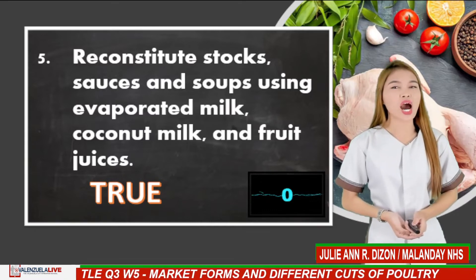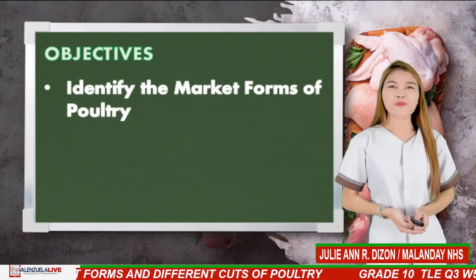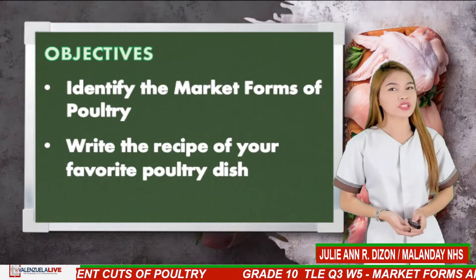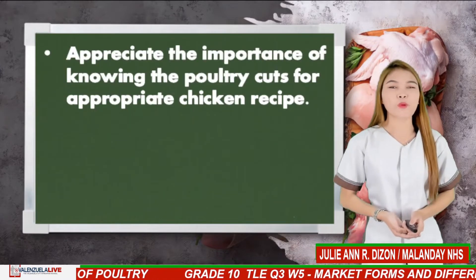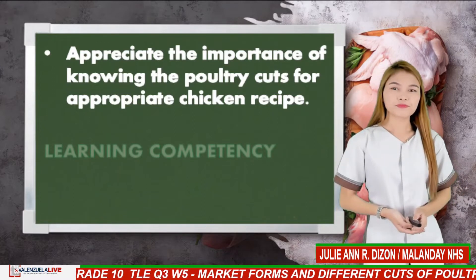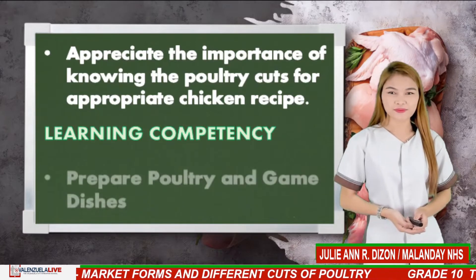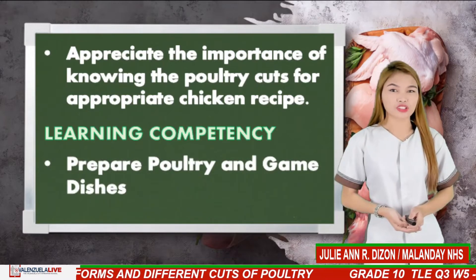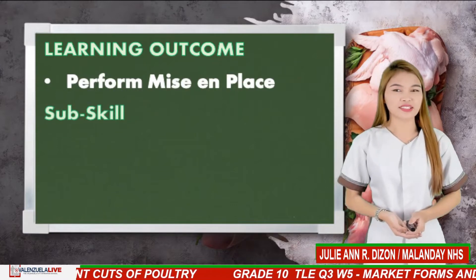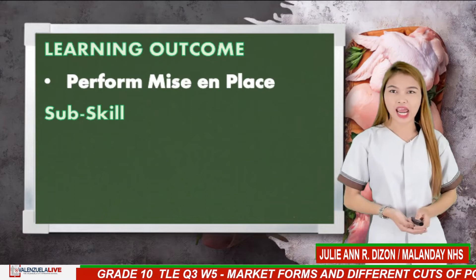Now, let me read to you our objectives for today. First, identify the market forms of poultry. Write the recipe of your favorite poultry dish. Appreciate the importance of knowing the poultry cuts for appropriate chicken recipe. Our learning competency: prepare poultry and game dishes. Our learning outcome: perform missing class. Our sub-skill: identify market forms of poultry and determine poultry cuts in accordance with the prescribed dish.